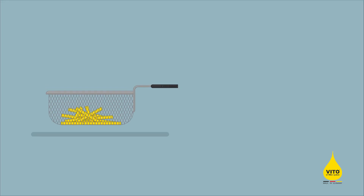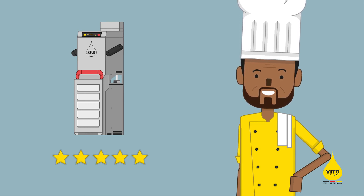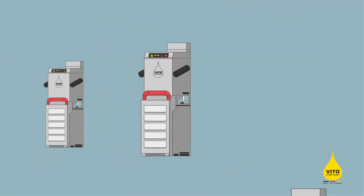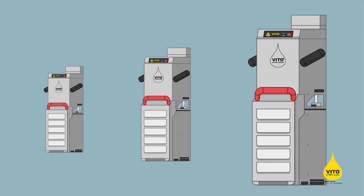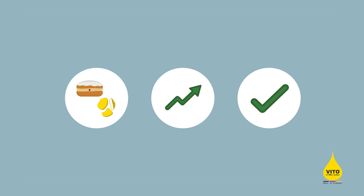It's not important how much you fry. Be like Ralf and convince yourself of the benefits Vito offers you. Available in different sizes, suitable for all fryers. Offer optimal quality of your fried goods to your customers. Increase your profits due to a prolonged lifetime of your oil. Choose the highest work safety and easy handling. Visit our website at www.vito.ag to find your local Vito contact.